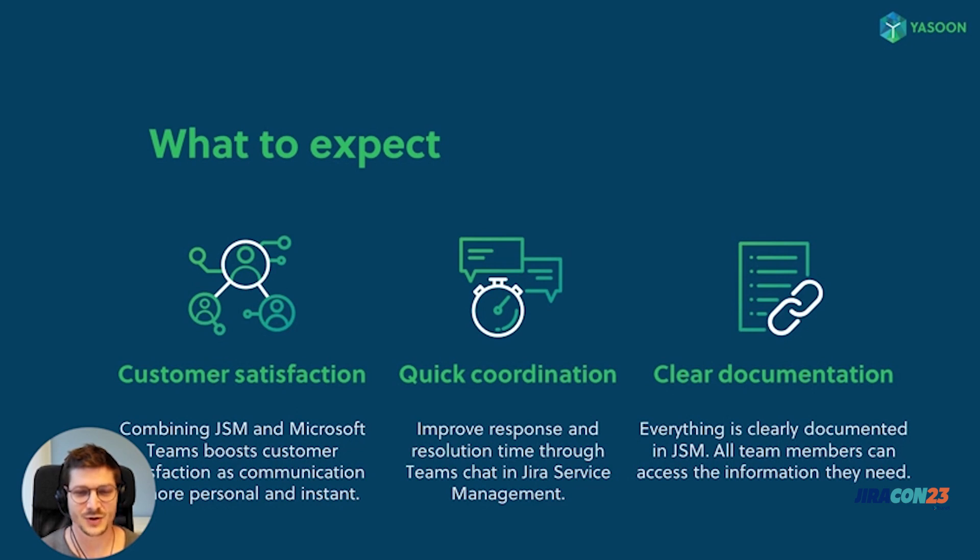So what can you expect from this presentation? I will show you how to build a strong connection between service agents and customers by using the combined power of Microsoft Teams and Jira. I'm also going to show you how to improve response and resolution time by providing cross-tool communication in real time, and how to ensure clear documentation by linking related conversations to support tickets.